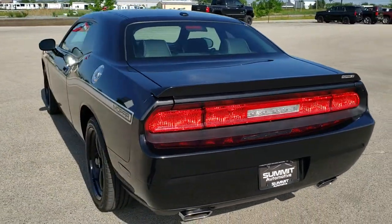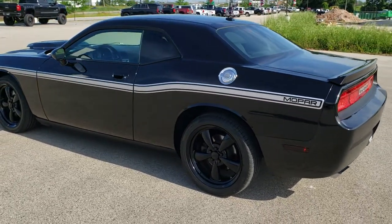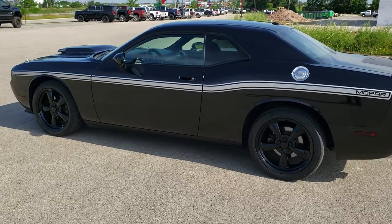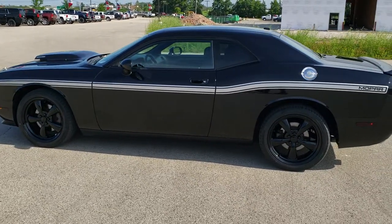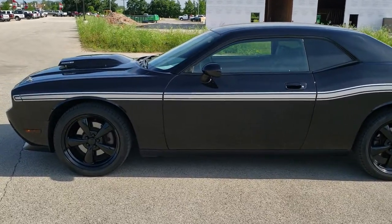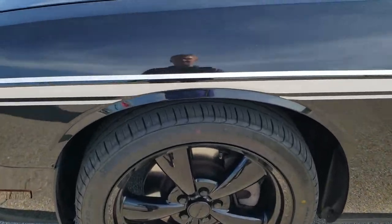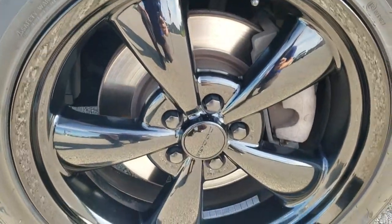Crystal black pearl is the color. We shoot all of our videos in 1080p, 60 frames per second. So if you have HD capabilities on your computer, tablet, or smartphone device, turn them on right now because it is definitely your best way to check out the quality and condition of the car before seeing it in person. If you'd like to check out all the photos on this car, in the upper right hand part of your screen there's a link right to our website.